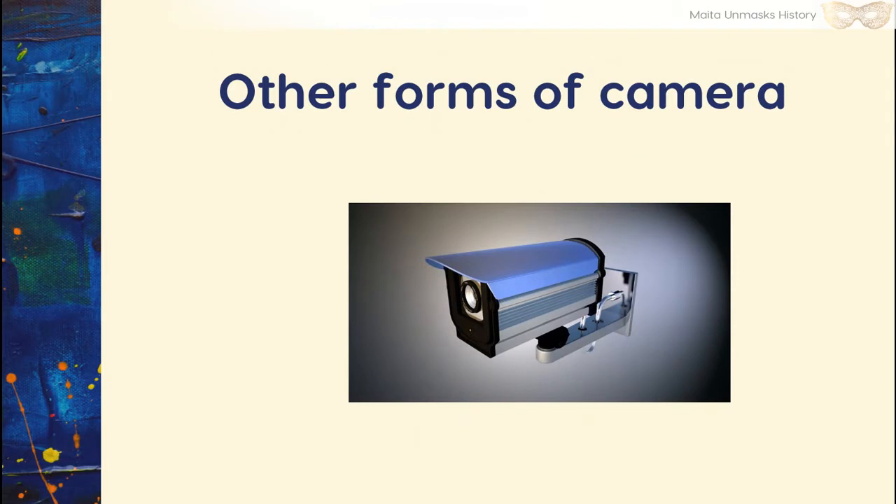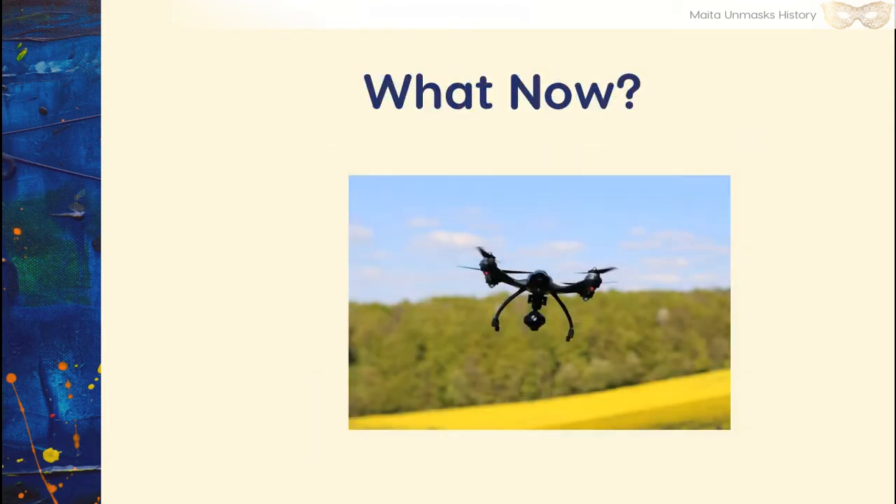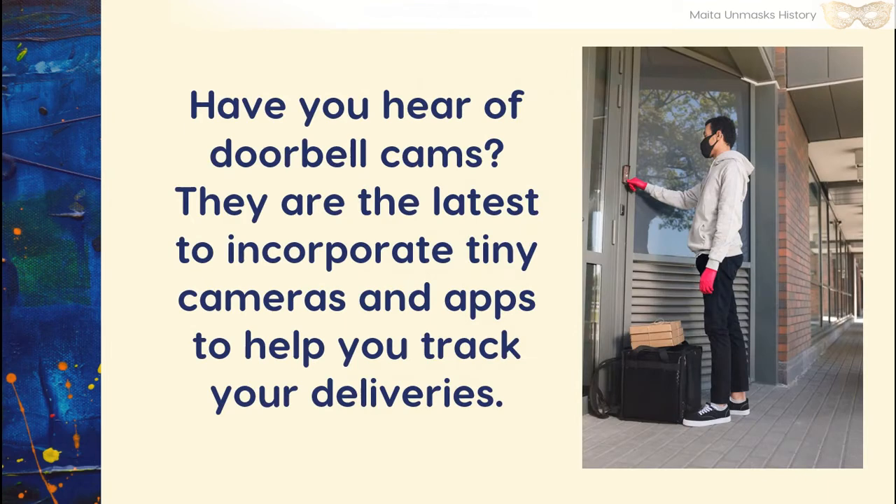How about other forms of cameras? We know about security cameras. What about action cams or GoPro cams? You can even dive with them, go mountaineering, or do extreme sports — they're very small and very handy. And these are the latest craze: drone photography. Have you heard of doorbell cams? They're the latest to incorporate tiny cameras and apps to help you track your deliveries.